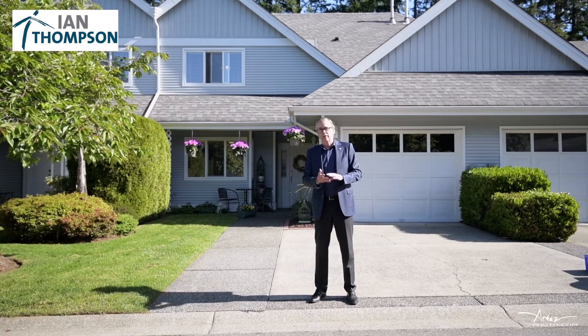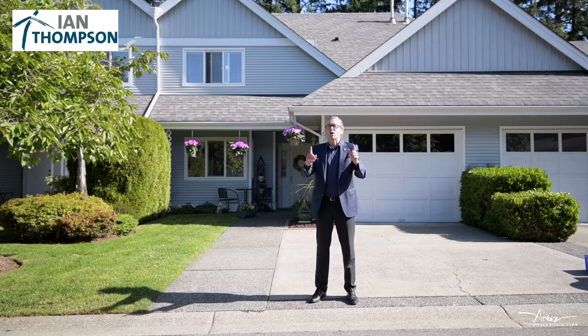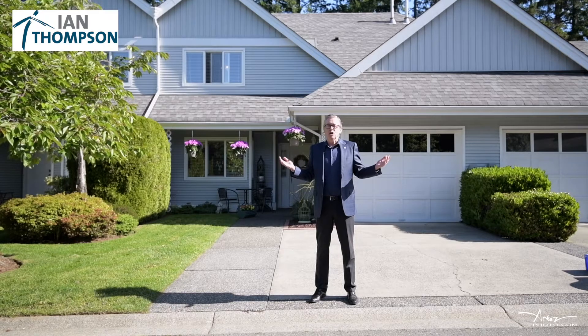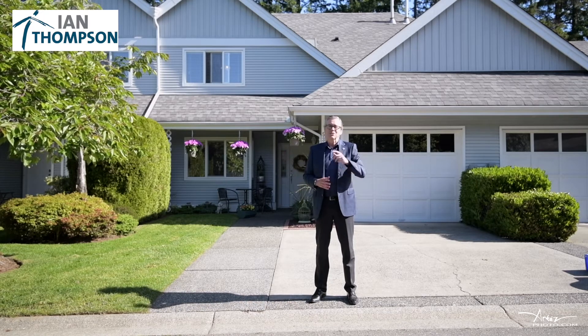New flooring, new paint, new light fixtures — that's why it's frustrating. Today at 5344 Arbor Lane, all that work is done. All you have to do is unpack, sit down, and relax. You're going to love living here. Let's go have a look inside.